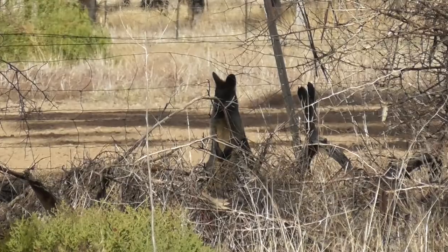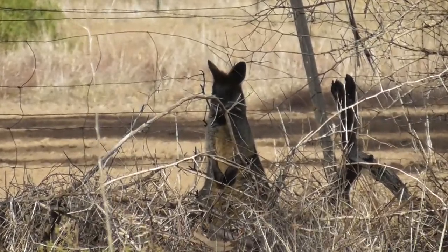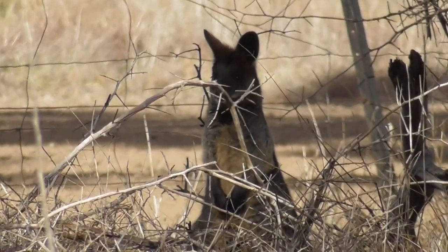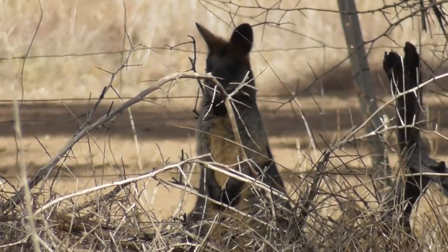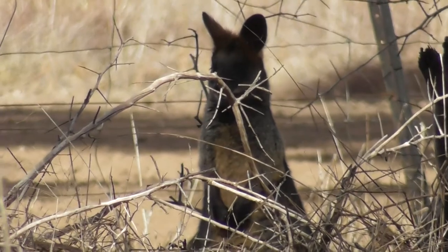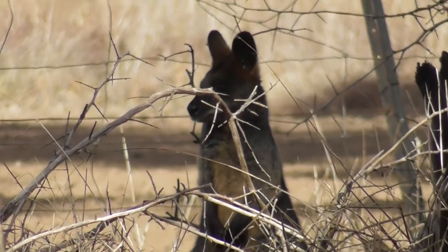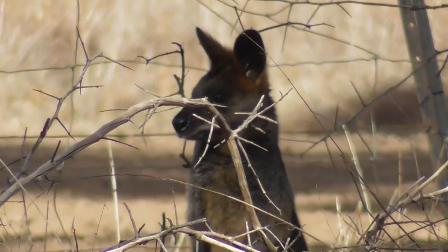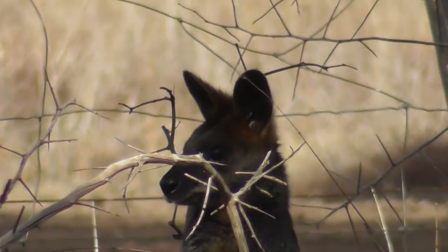I'm a little bit closer now, but not as close as I'd like to be. Still, one can't have everything I suppose. Don't tell me the branch will focus and the wallaby will go out of focus. I should read the instructions. I'll focus on your ears.